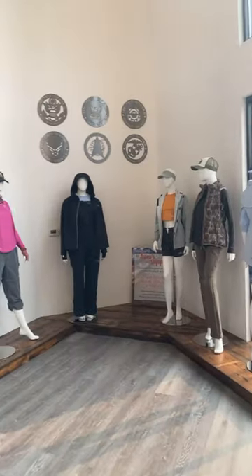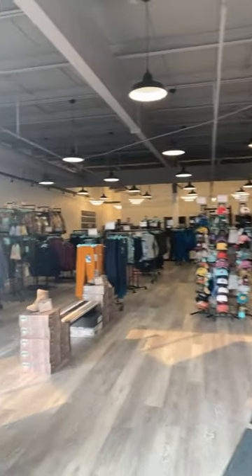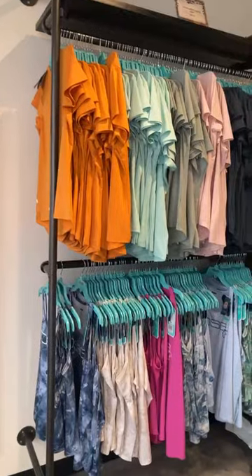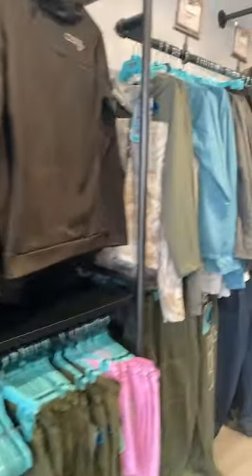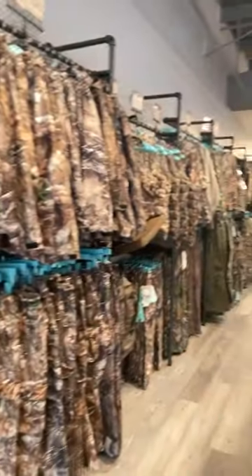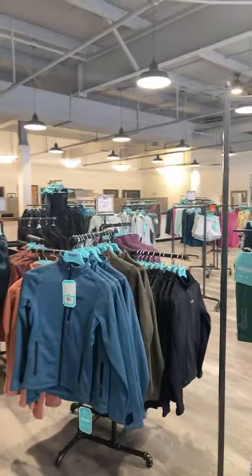As you can see inside, we have a display of some of our products as well as a retail store. These are just some of my designs. This is from our newest fishing collection, and then over here it goes to hunting, and we do snow as well as ice fishing.